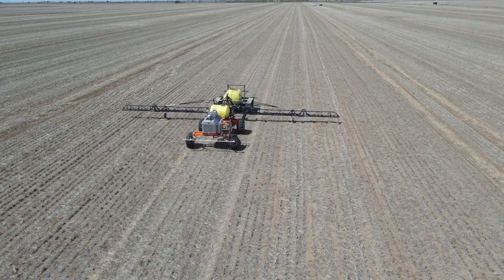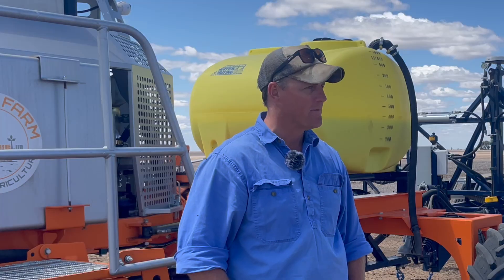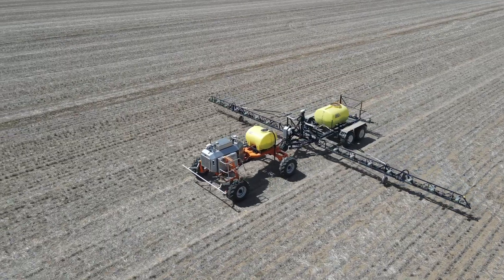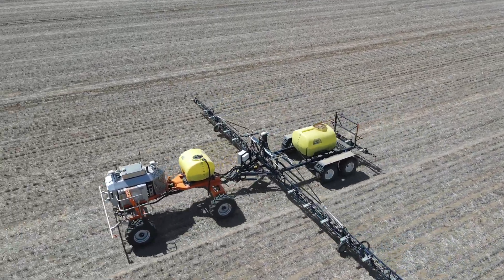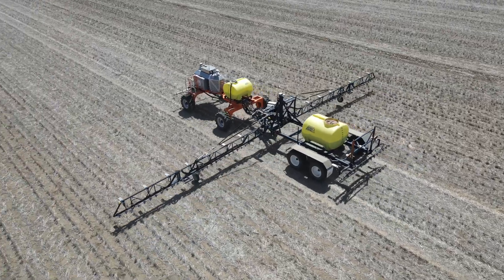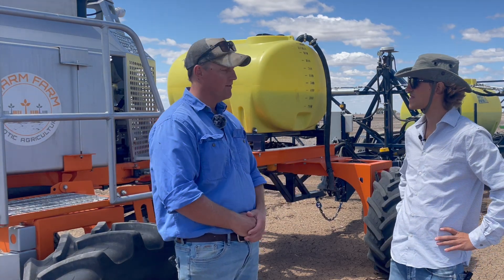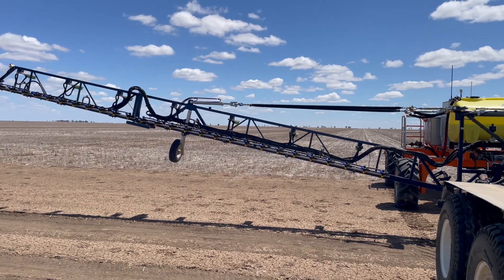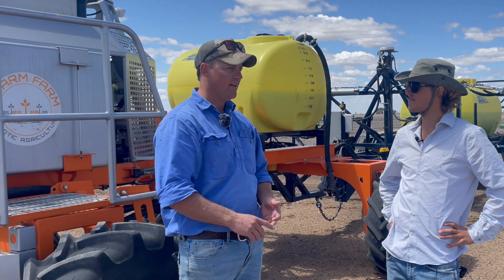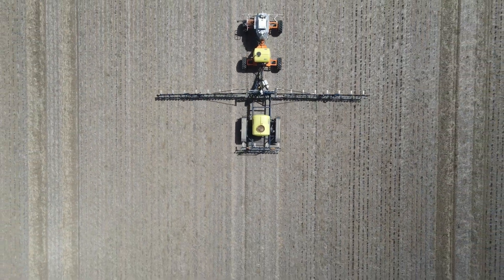After six months and 10,000 hectares using this machine, what's your global feedback? I really enjoy it because it's autonomous — you're not sitting in it. Less hours in a machine. There are a few things I'd improve, but not too much — it fits what we want to do. Maybe a wider boom, back to our normal 36 meters, and potentially attachments like a wheel track renovator and fertiliser spreader for urea down the track.